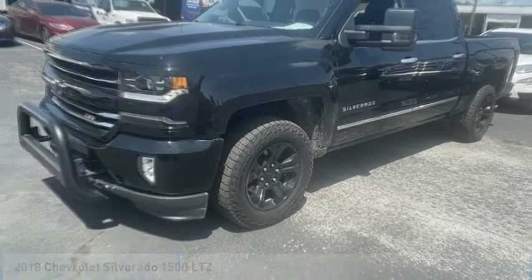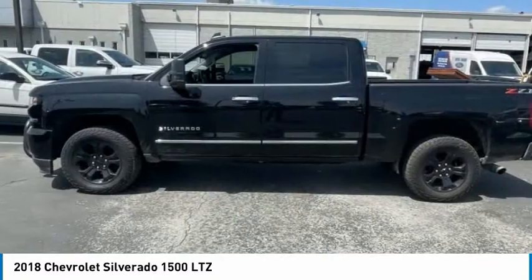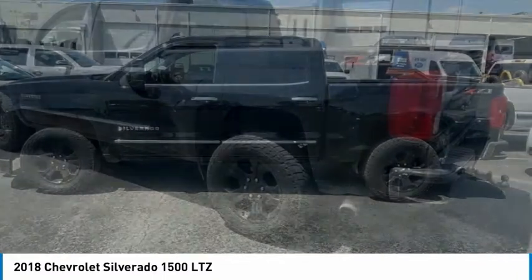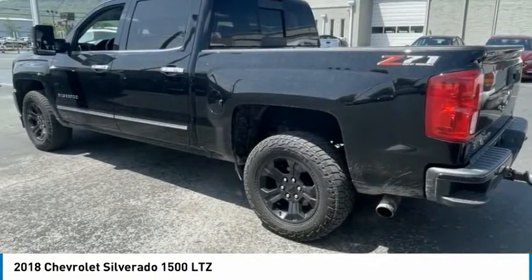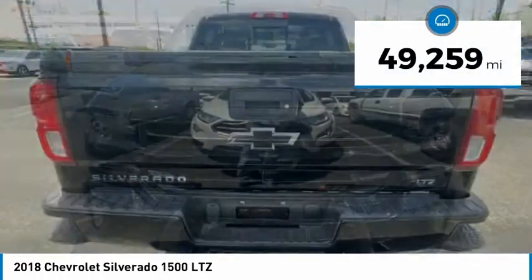Make a great choice today with the 2018 Silverado 1500. The Chevy Silverado 1500 has the lowest cost of ownership of any full-size pickup. This vehicle has less than 50,000 miles.